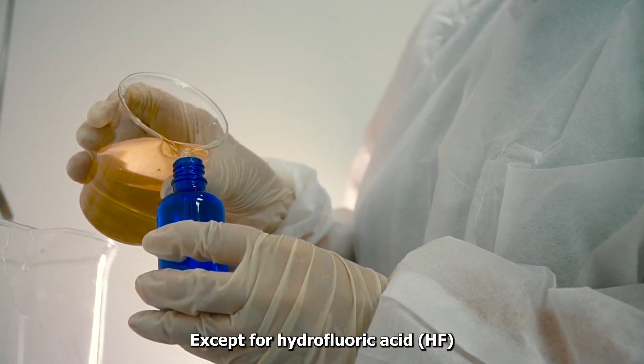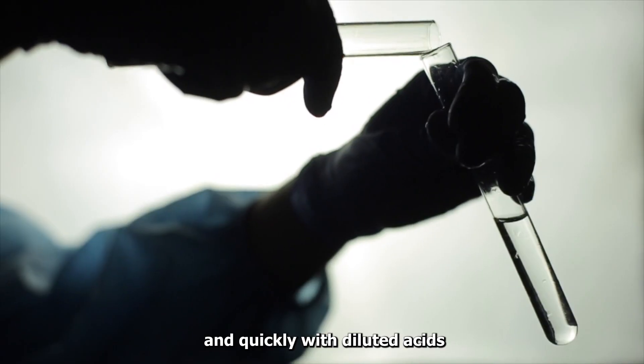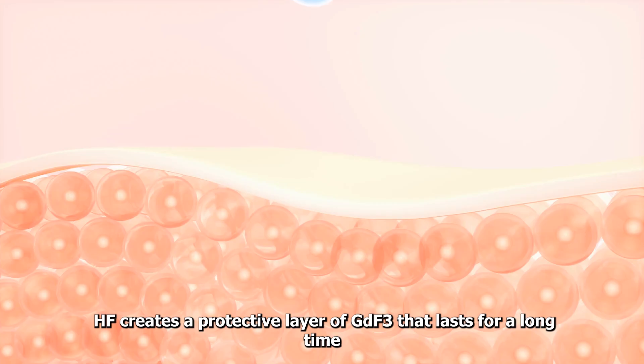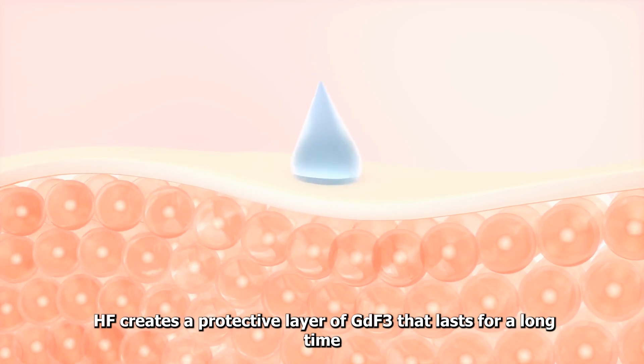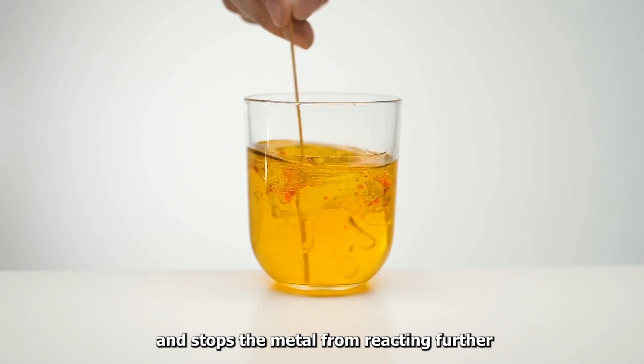Except for hydrofluoric acid (HF), gadolinium reacts slowly with water and quickly with diluted acids. HF creates a protective layer of GdF3 that lasts for a long time and stops the metal from reacting further.